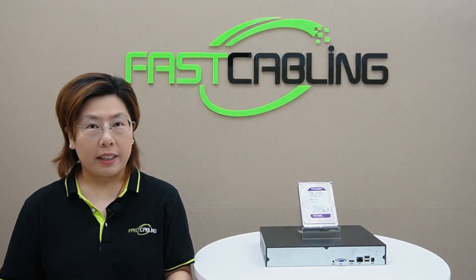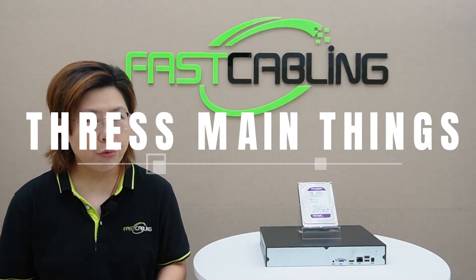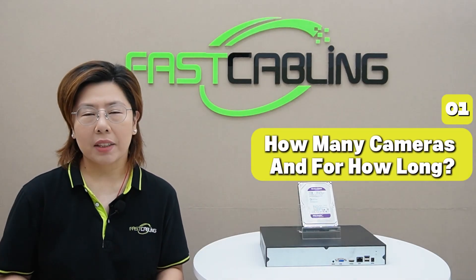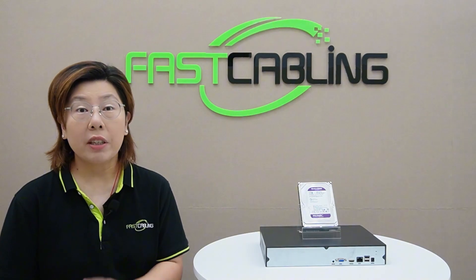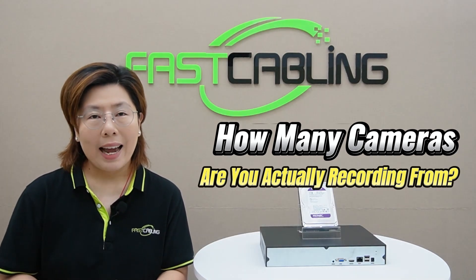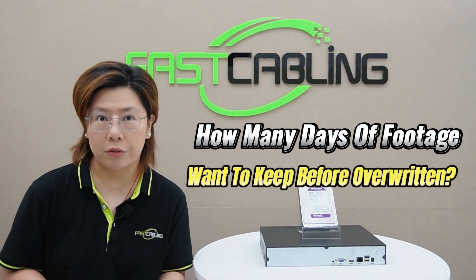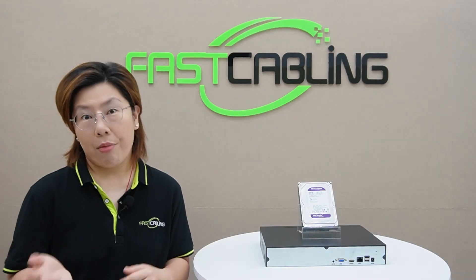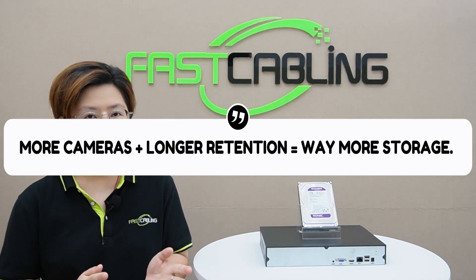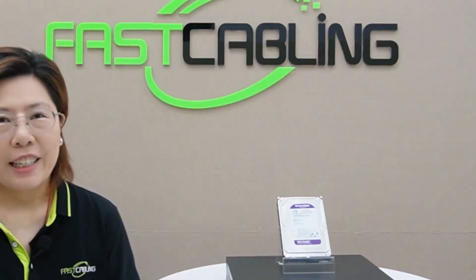Let's forget complex formulas for a second. Calculating storage boils down to just three main things. First: how many cameras and for how long? How many cameras are you actually recording from, and how many days of footage do you want to keep before it gets overwritten — seven days, 30, or 90? This is your retention period. More cameras plus longer retention equals way more storage.